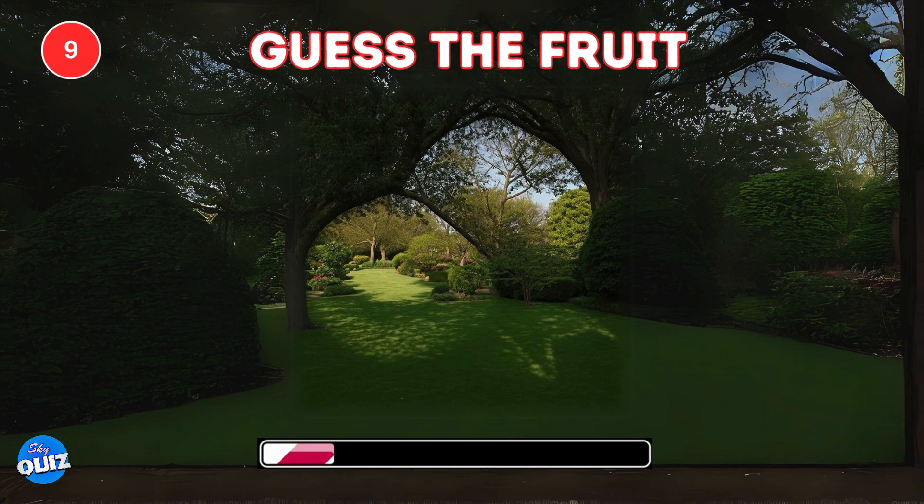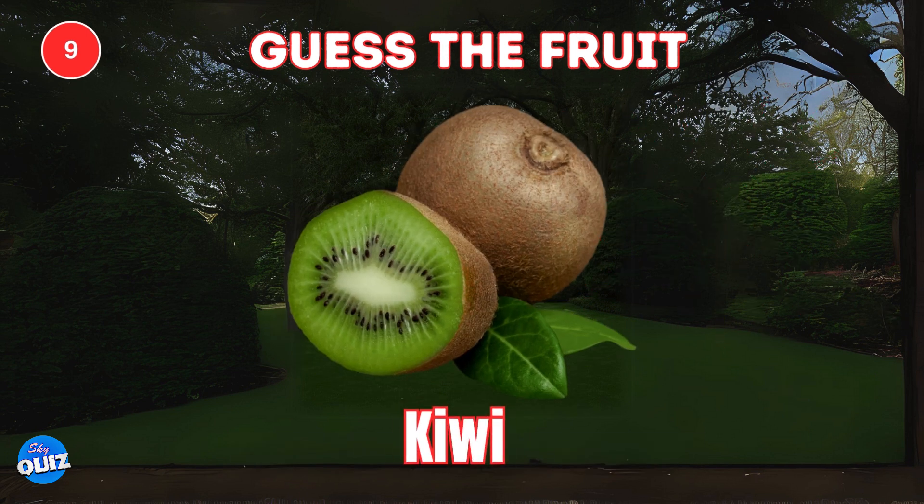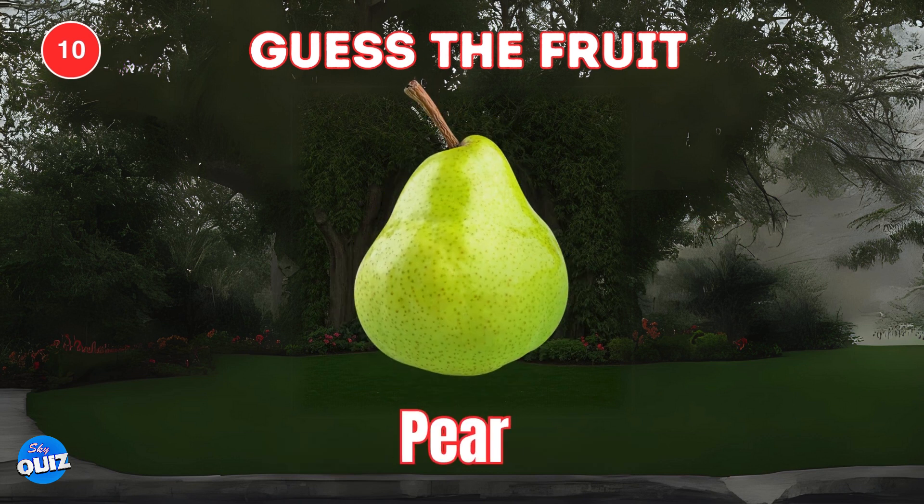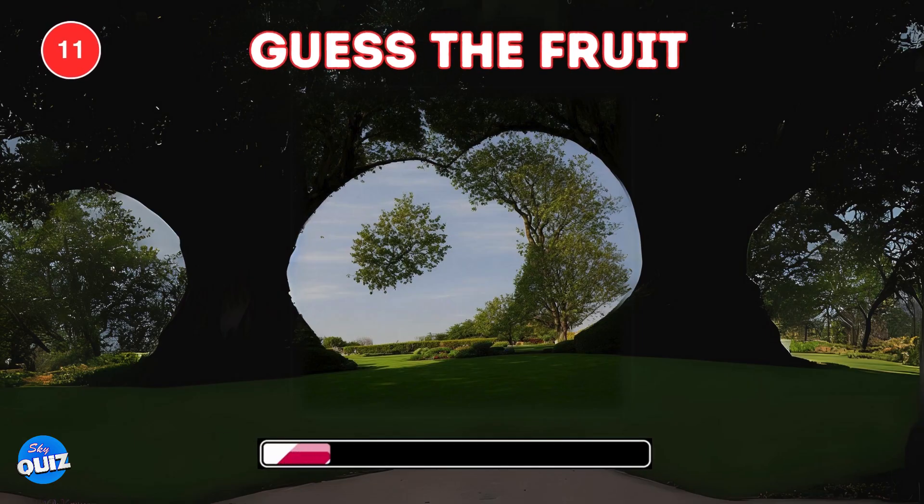Grapes. Spot the fruit here. It is a kiwi. Very easy, try this. Pear. Next one. Peach.